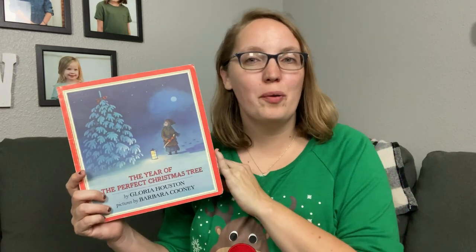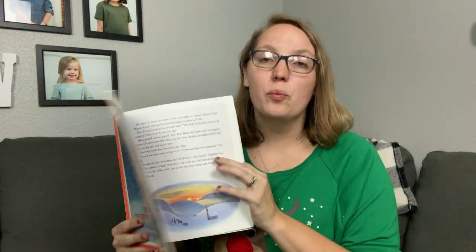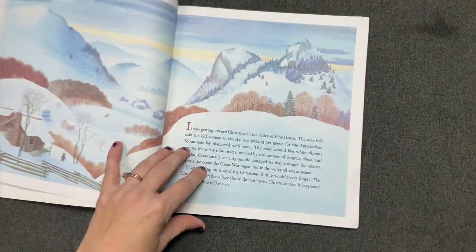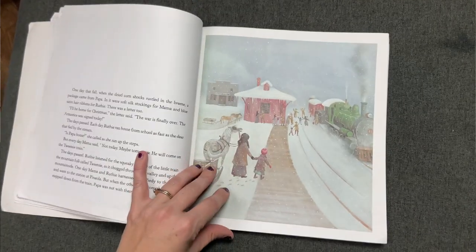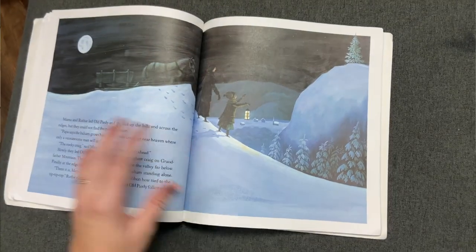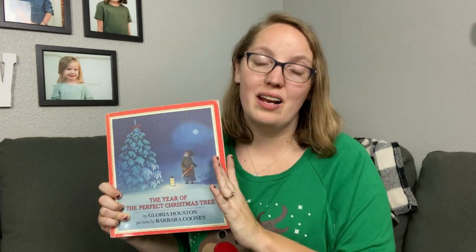Number seven is The Year of the Perfect Christmas Tree. This is one we've had on our shelf for many years and really delved into last year because it does have a lot of text. I would recommend reading it either over a series of days or with your older kids. It's about a sweet family in the Appalachian Mountains who goes in search of the perfect Christmas tree. The father and his daughter go in search of the tree in the spring, marking it to save for the next year. But before Christmas comes around, Papa has been sent off to war. Faithfully, they go out and find the tree he marked to cut down for the church Christmas pageant, and there is a special little surprise at the end. This is a heartwarming tale that I think your kids will really enjoy.